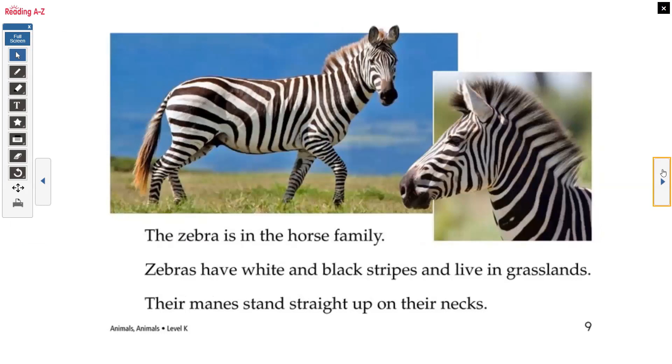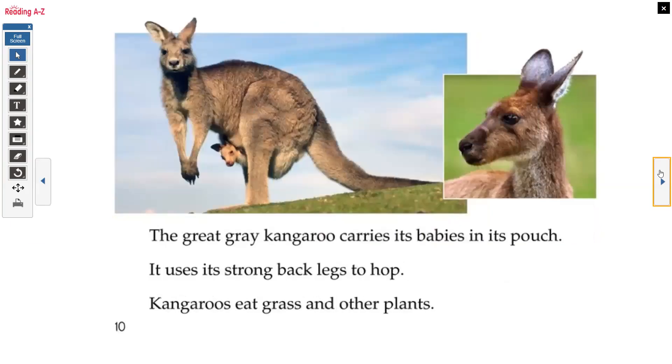The zebra is in the horse family. Zebras have white and black stripes and live in the grasslands. Their manes stand straight up on their necks. The great gray kangaroo carries its babies in its pouch.